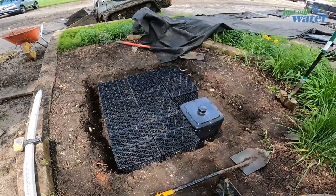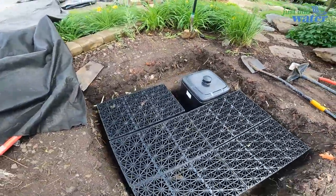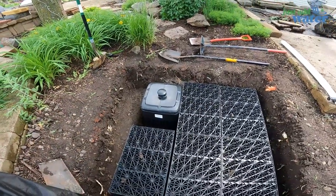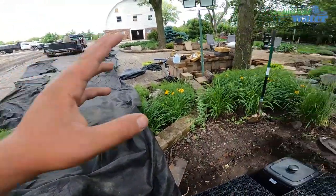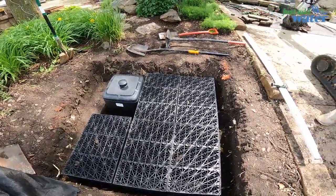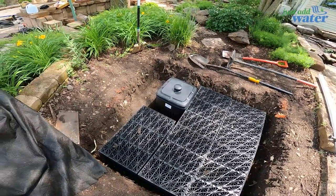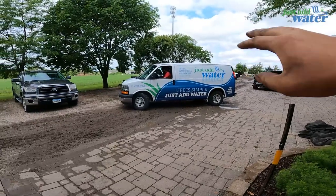We got our hole dug, everything leveled out, and we dry-fit everything just to make sure our hole was good. We got the vault sunk down in there so it's not sticking out above the Aqua Blocks like it was. Next step: we're going to pull all this out, lay our fabric down, then liner on top of that, then another layer of fabric on top of that liner so sharp edges don't poke through. After that we'll lock everything in and start rocking things.